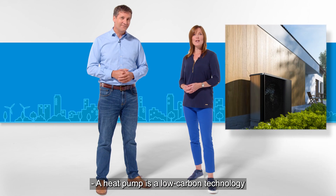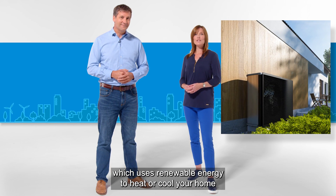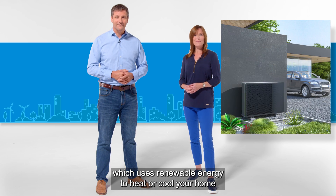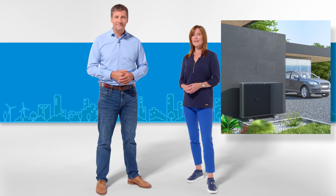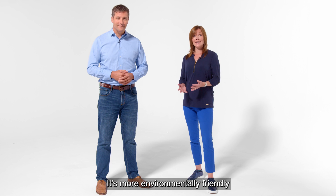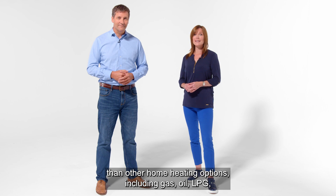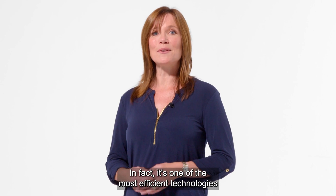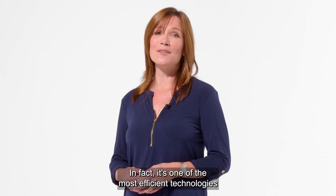A heat pump is a low carbon technology which uses renewable energy to heat or cool your home and can provide hot water too. It's more environmentally friendly than other home heating options including gas, oil, LPG, solid fuel boilers or electric heaters. In fact it's one of the most efficient technologies on the market today.